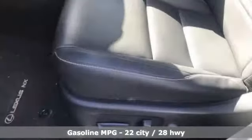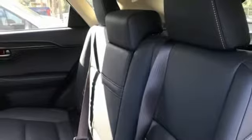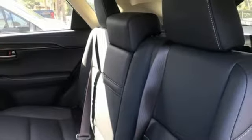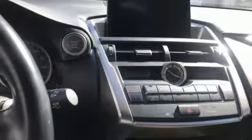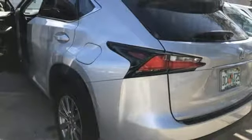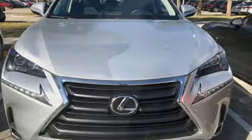Intercooled turbo inline four-cylinder engine, gas pressurized shocks, external memory control, power heated mirrors, dual zone climate control, auto dimming rear view mirror, voice activation, doors and push button start proximity key, leather steering wheel and automatic transmission.